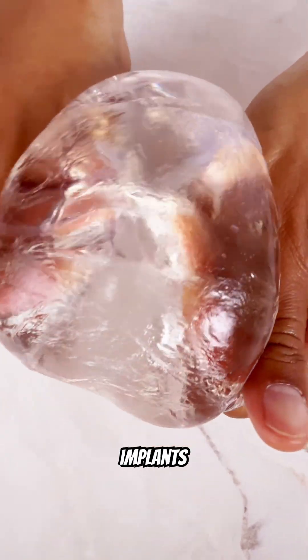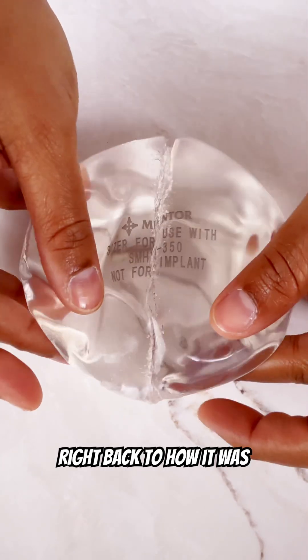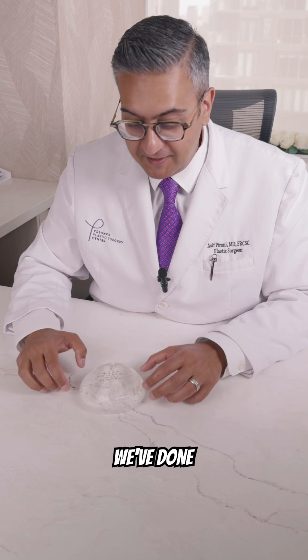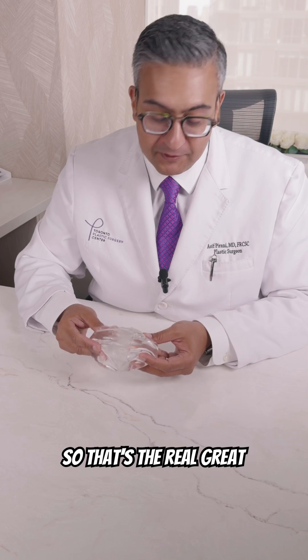I can even squeeze these implants and get the silicone to really do that, and it goes right back to how it was. We've now done this video of me squeezing this about 50 times because of all the different shots we've done, and you can see the implant is still together other than the fact that I cut it. That's the real great advantage of these new gummy bear silicone implants.